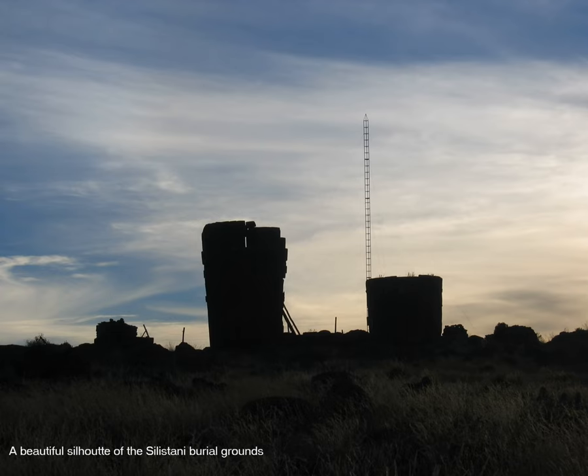Here we see a beautiful silhouette of the Sillustani burial grounds as the sun is setting, paving way for another new day.